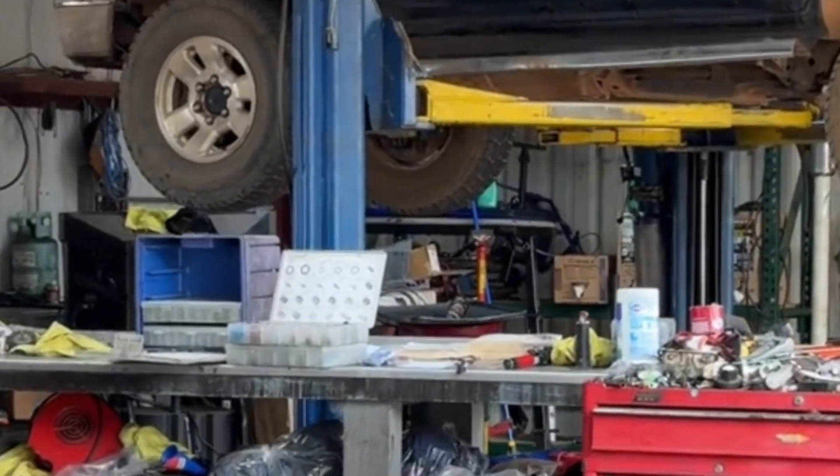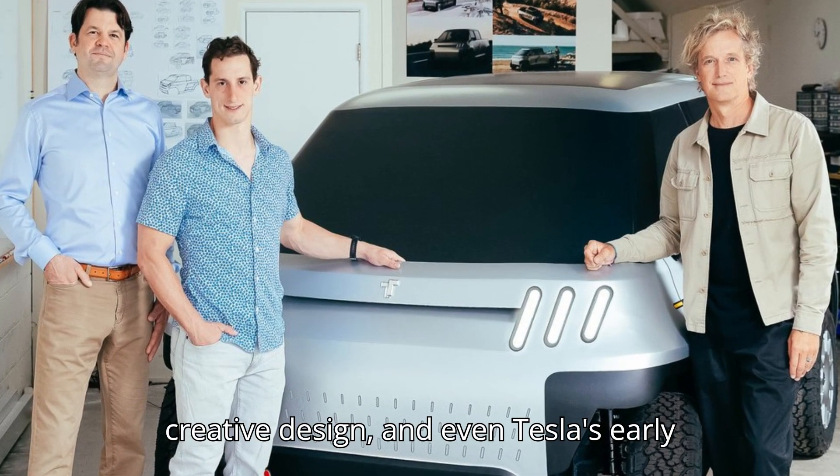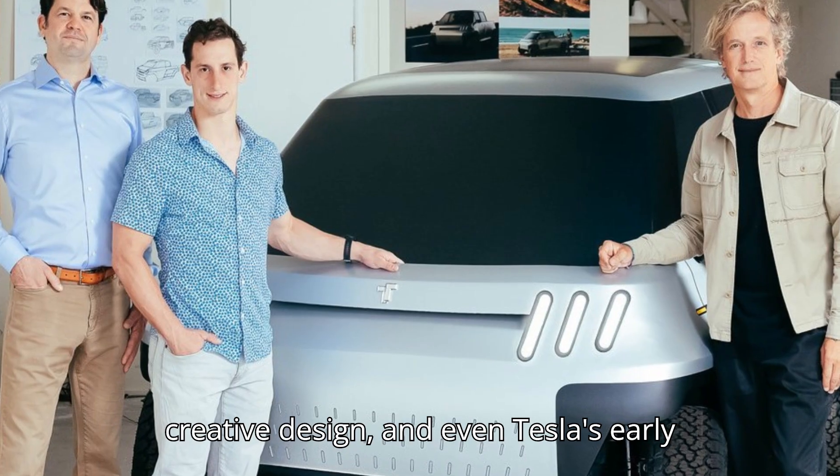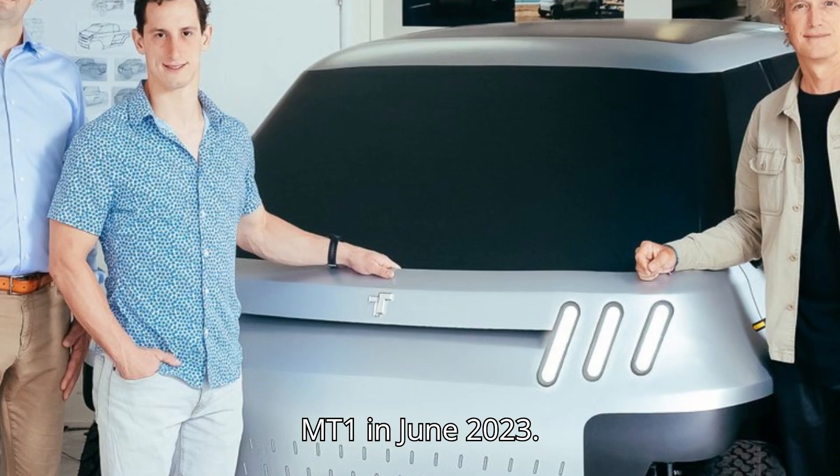But who are Telo Trucks? Founded by a team with diverse backgrounds in automotive technologies, creative design, and even Tesla's early Roadster development, Telo launched the MT1 in June 2023.